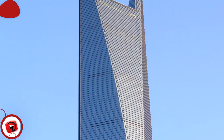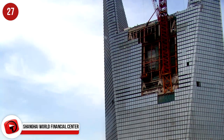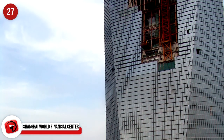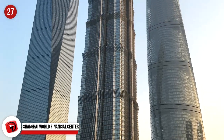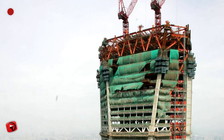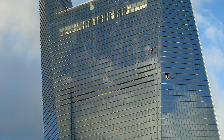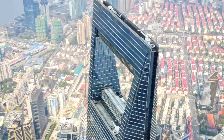Shanghai World Financial Center, Shanghai, China. Located in the Pudong district of Shanghai is this 494 meter skyscraper, officially the second tallest tower in the world. The building is state-owned and has the fastest elevators in the world — they go 74 kilometers an hour. The unique design reduces wind pressure and pays reference to Chinese mythology. You can spend a night in the highest hotel room in the world right here.